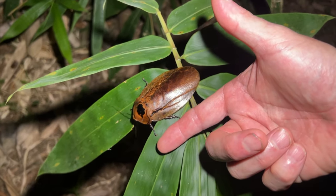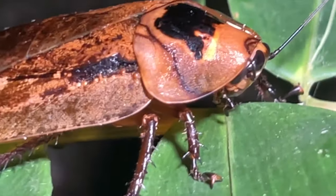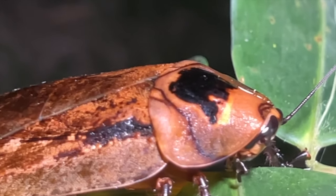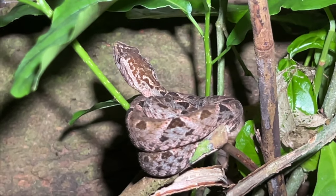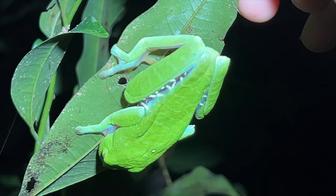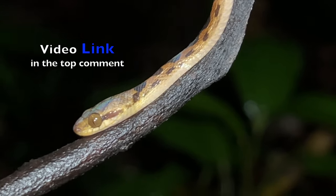And this is a peppered cockroach — check it out. Hey, if you're here to see the snakes, lizards and frogs from this trip, there's a special video just for them. I've linked it below in the first comment.